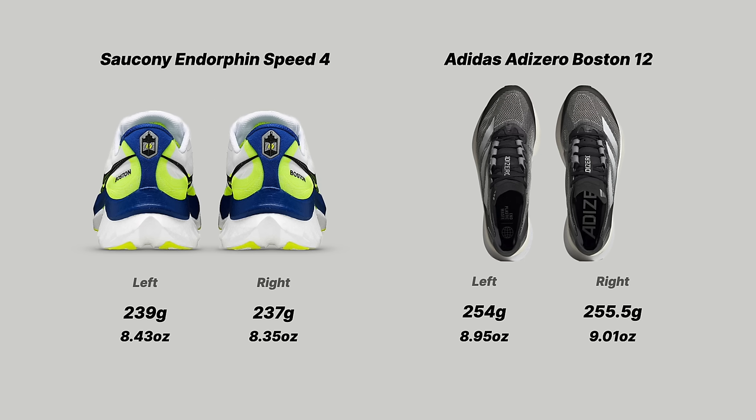Looking at the actual weights of my pairs: the Endorphin Speed 4 comes in at 239g left and 237g right — essentially identical, a two-gram difference is nothing. My Boston 12s measure 254g left and 255.5g right. Again very close, and I think that speaks to the build quality of both shoes. Even though I do have some criticisms of the Speed 4's quality, overall the shoe is well put together.